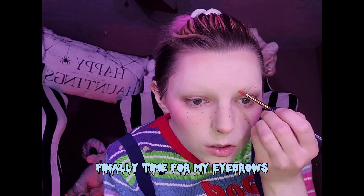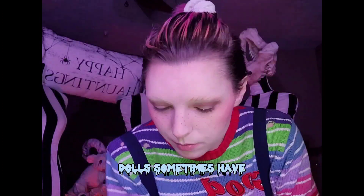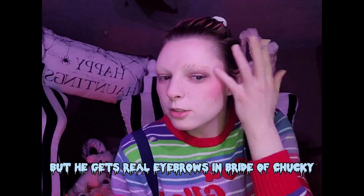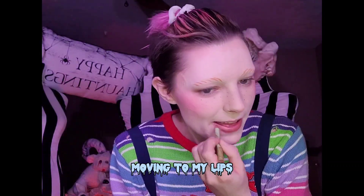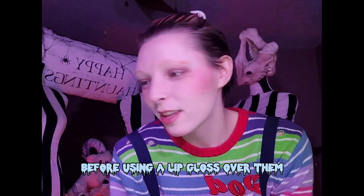Finally time for my eyebrows. Using orange face paint I carefully make small lines across my brows, making them look like painted-on eyebrows dolls sometimes have. Chucky has these in the Child's Play movies, but he gets real eyebrows in Bride of Chucky, so you can choose what you'd like to do — I personally prefer these painted-on ones. Moving to my lips, I quickly line them with a pink liner before using a lip gloss over them.